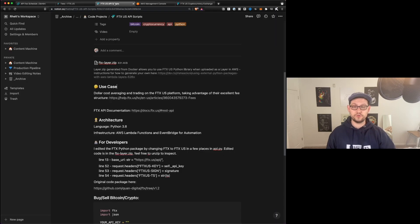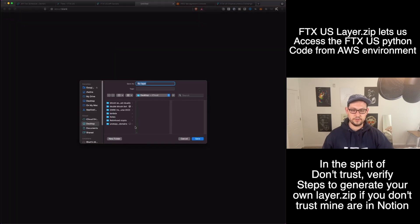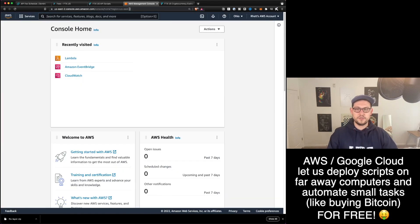So next up, we're going to go over to this Notion page that I created for us to manage the FTX code, and I'll leave the link to it down in the description. The first thing that we're going to want to do here is come to this FTX layer.zip and we're just going to download this to our desktops. And then if we scroll down, we'll see there's the function for buying and selling Bitcoin or any crypto that's offered on FTX.